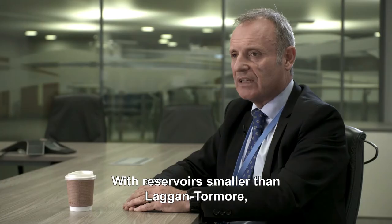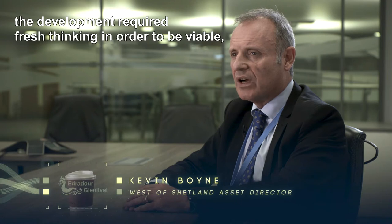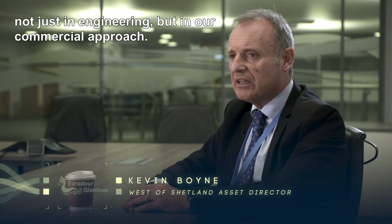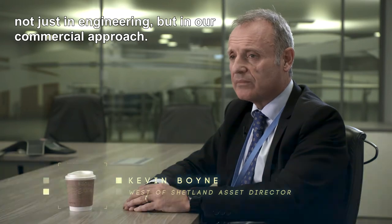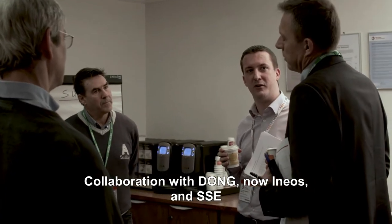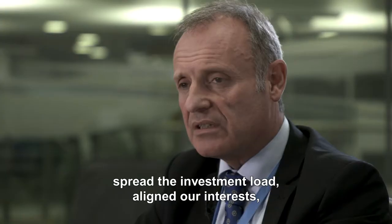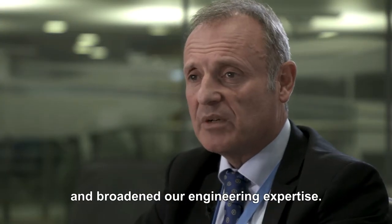With reservoirs smaller than Laggan-Tormore, the development required fresh thinking in order to be viable — not just in engineering but in our commercial approach. Collaboration with DONG, now INEOS and SSE, spread the investment load, aligned our interests and broadened our engineering expertise.